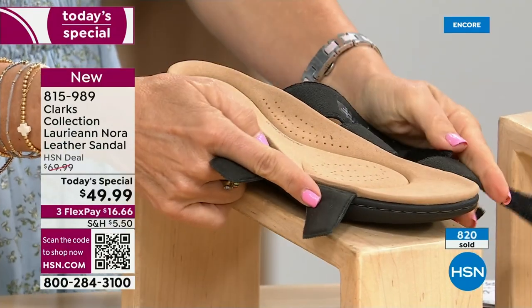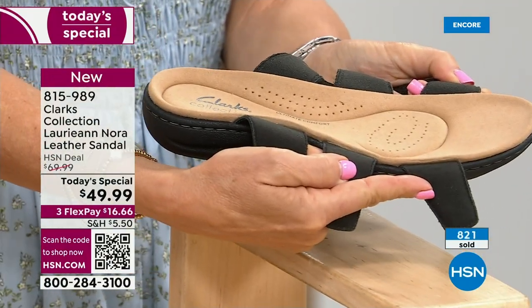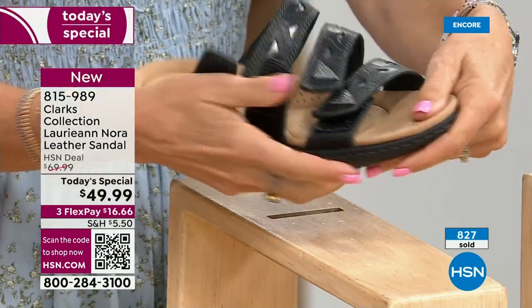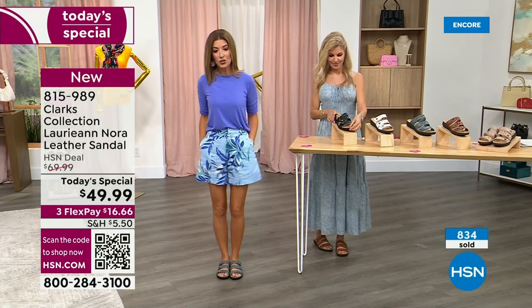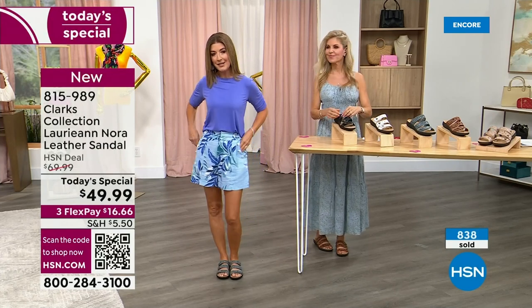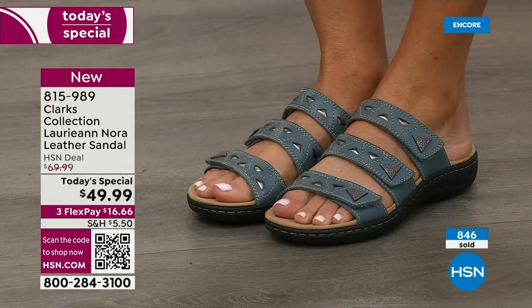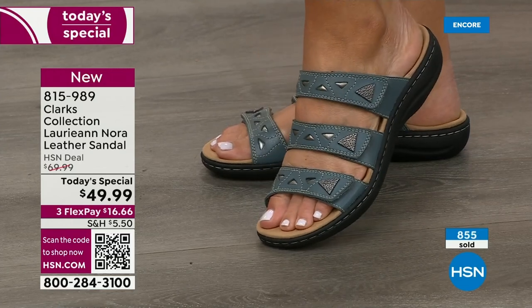Tonight you can get them home for about $16.66. I'm throwing them on with a pair of Juliana's shorts — you can see how pretty they are, casual but still stylish. Faith has hers on with a sundress and personally owns the brown and white — two pair for spring and summer.